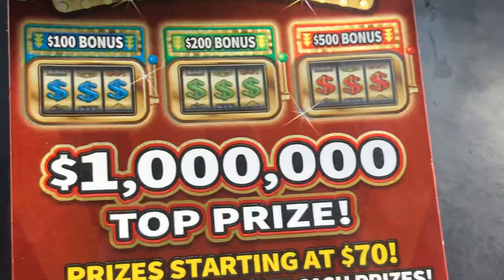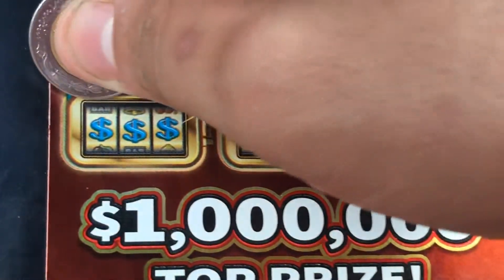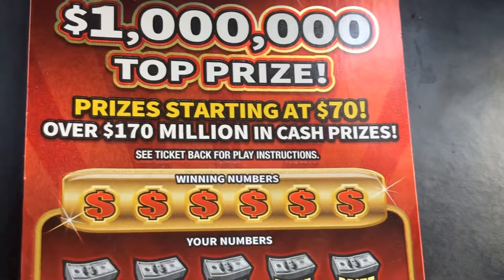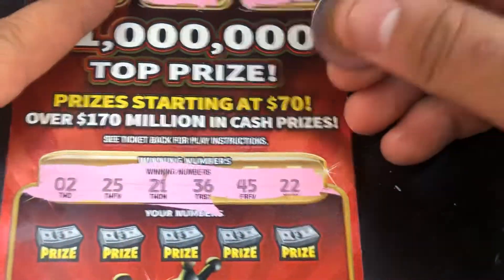Let's see what we can get. Let's start off with the $100 bonus and then move on to 200 and 500. Cherry, chip, pineapple, 7, bar, star, star, cherry, key — nothing on the bonus.